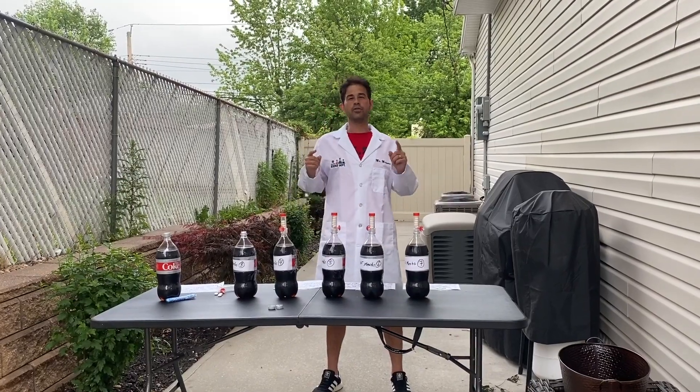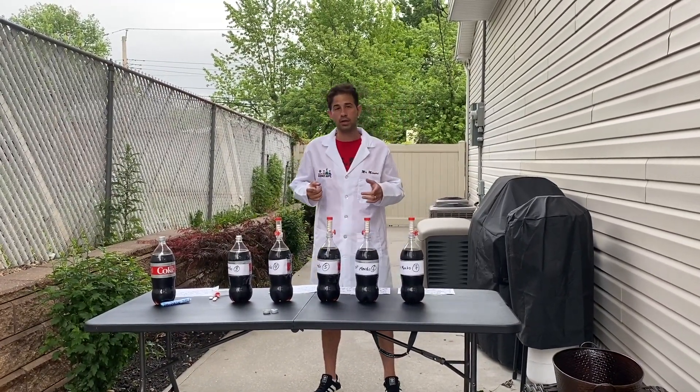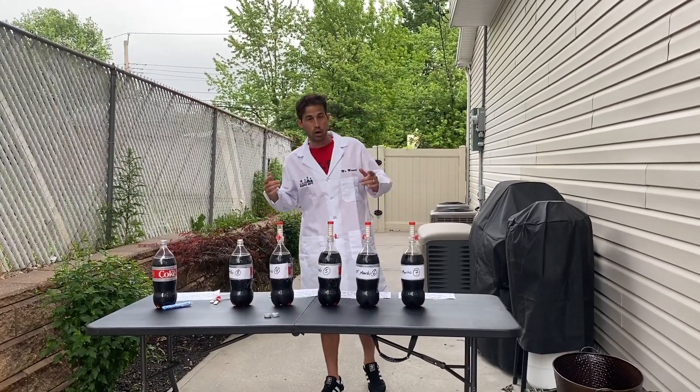Hi everybody, welcome to Family Science Week. I'm Mr. Masseri, 8th grade science teacher, and today I will be doing an investigation with Coke and Mentos.